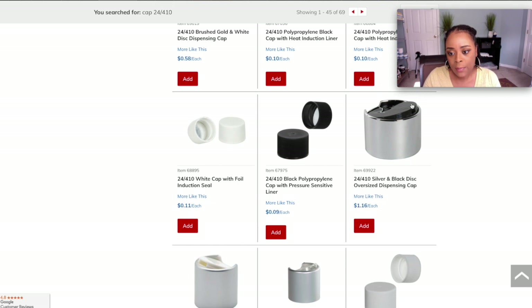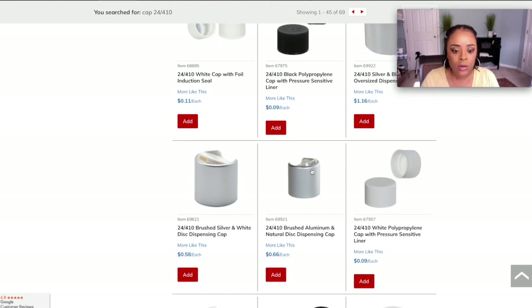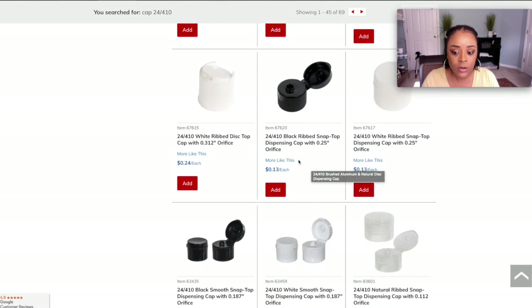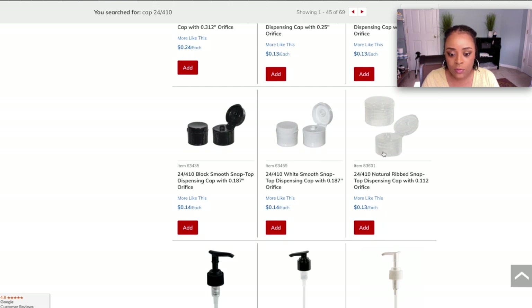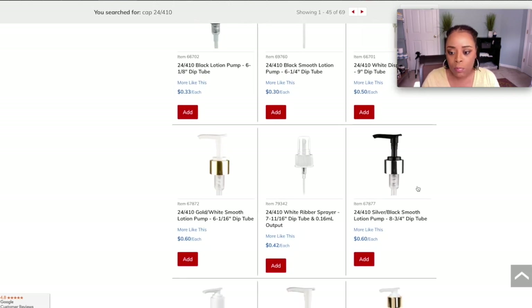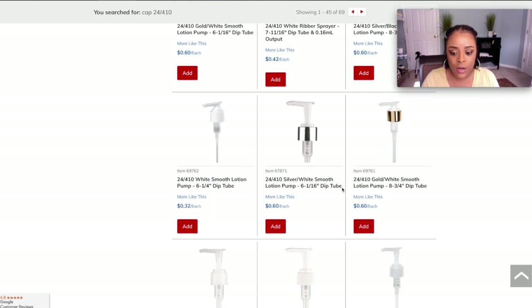There's a silver cap with a black top that's pretty cool. They have brushed silver with a white cap on top, and brushed silver with a clear cap on top — you can really get creative. There are flip-up caps, and then the pumps — gold pumps and silver pumps with a black top. You can really go all out.